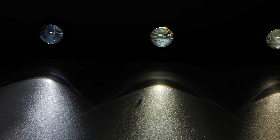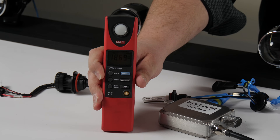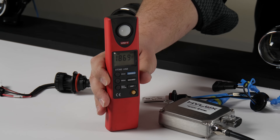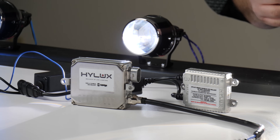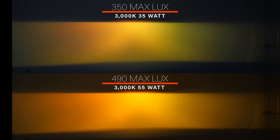We backed these projectors up to 25 feet from the wall and used a digital lux meter to measure actual usable brightness at the maximum intensity of the hotspot of each beam. We tested the difference in light output and color between 35-watt and 55-watt ballast. The 3,000K golden HID measured 350 maximum lux with the 35-watt ballast, and jumped up to 490 maximum lux with the 55-watt. Aside from about a 50% increase in brightness, the color shifted. Next up is the 4,300K HID bulb — at 35 watts it came in at 1,070 maximum lux, which is three times brighter than the 3,000K.